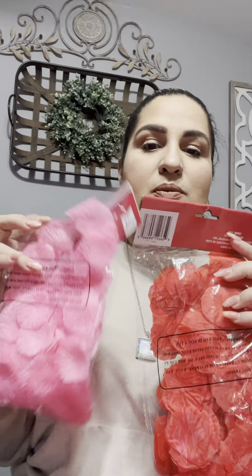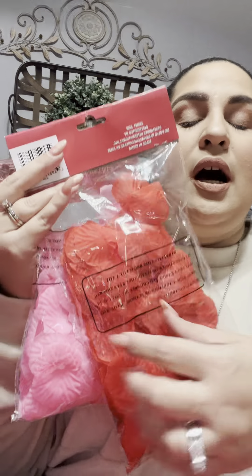Then I also picked up these rose petals. I got them in red and in pink — I love this combination. I'm thinking of scattering them on my table. I actually picked something up from Burlington today that I might use with them. I just thought that this was cute to scatter on the table.